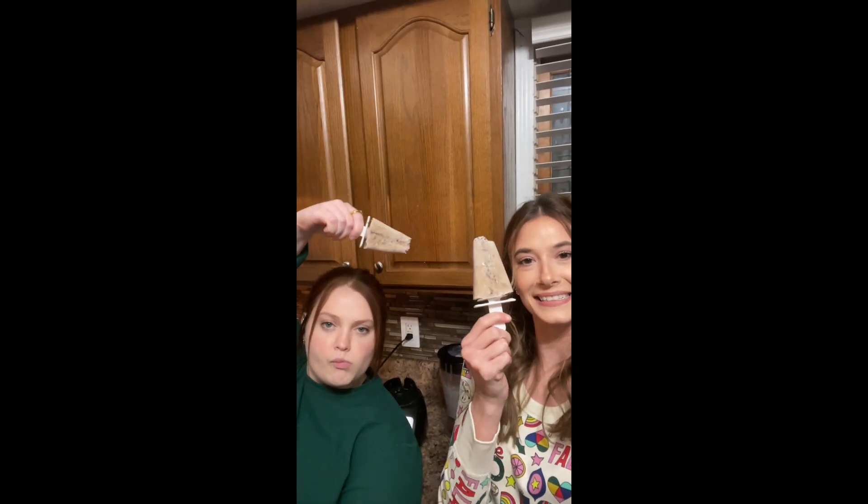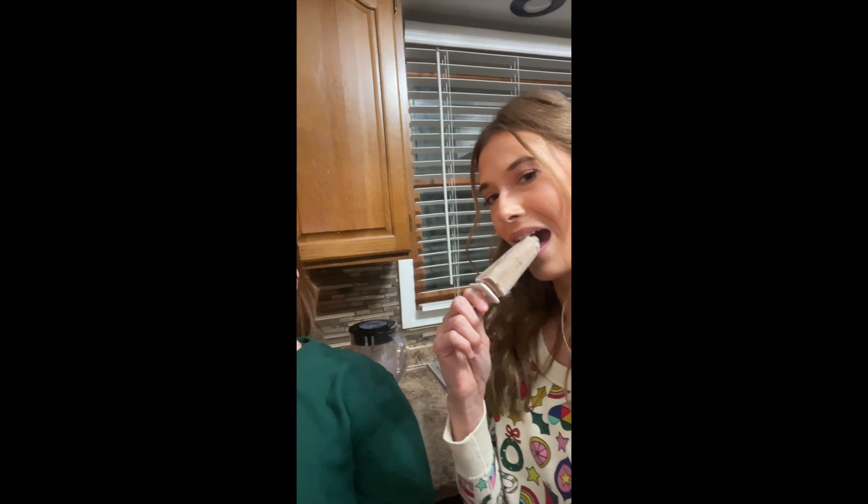After four hours, take the popsicles out of the molds and out of the freezer, and they'll look like this. A healthy diet is essential for good health and nutrition. People with healthy eating patterns live longer and are at lower risk for serious health problems such as heart disease, type 2 diabetes, and obesity.